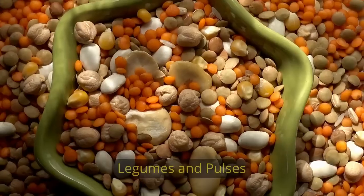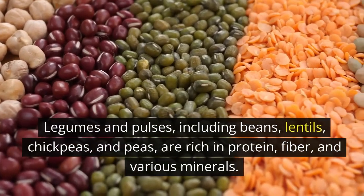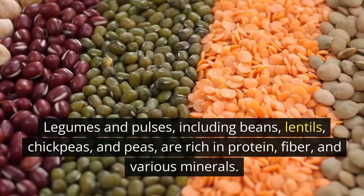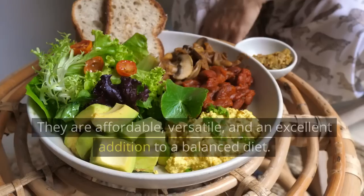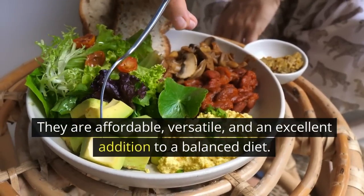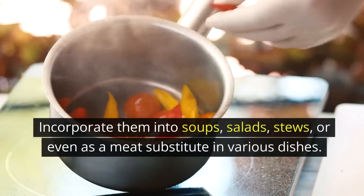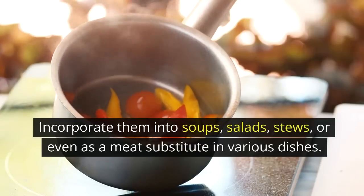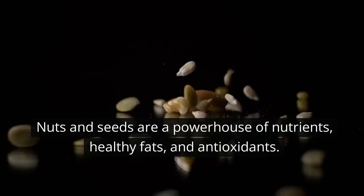Legumes and pulses, including beans, lentils, chickpeas, and peas, are rich in protein, fiber, and various minerals. They are affordable, versatile, and an excellent addition to a balanced diet. Incorporate them into soups, salads, stews, or even as a meat substitute in various dishes.